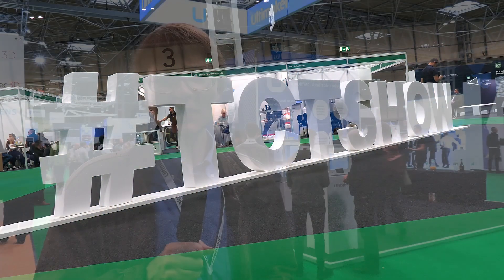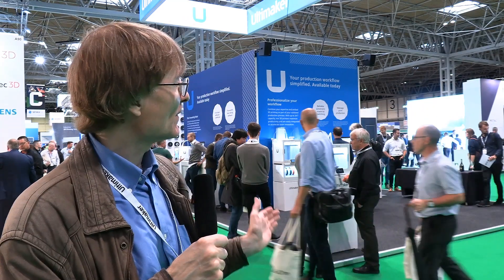3D printing continues to be a very exciting, vibrant and forward-looking industry, and this has very much been in evidence here at the TCT show. If you've enjoyed what you've seen here please press the like button, and if you haven't subscribed please subscribe. I hope to talk to you again very soon.